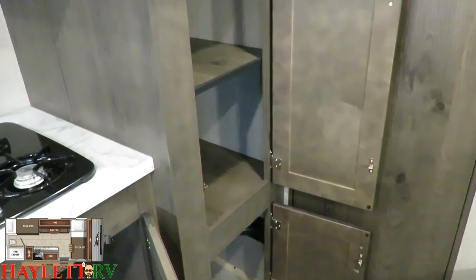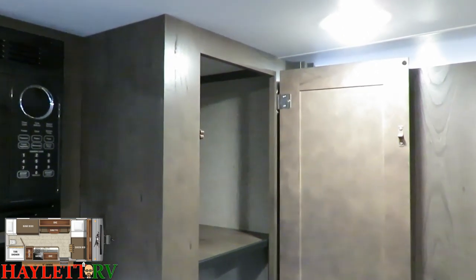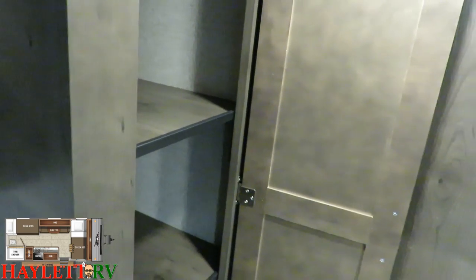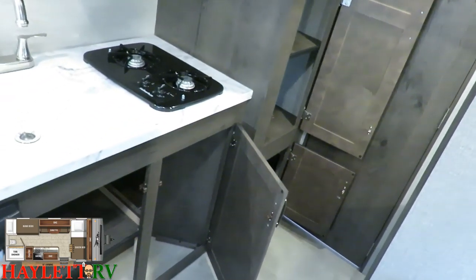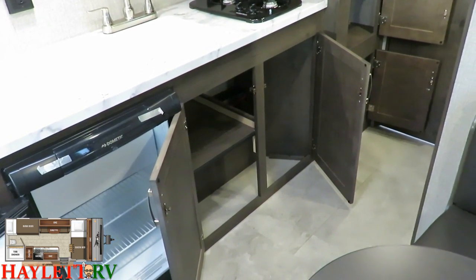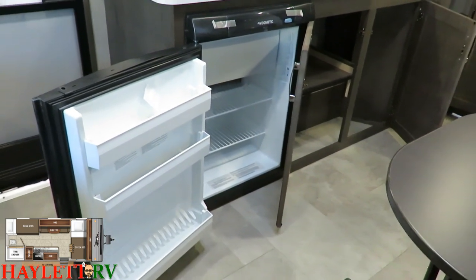Rotating toward the kitchen — a lot of brands use a bigger refrigerator in this size camper, which is cool, but it means you lose this pantry. That's why we carry so many different campers here at Haylet RV, so you can zero in on what works best for you. These look like removable shelves but they're not easily removable. Below, they've done a lot with little space — there's wastebasket space right below the stovetop, plus shelves for dish soap and whatnot.